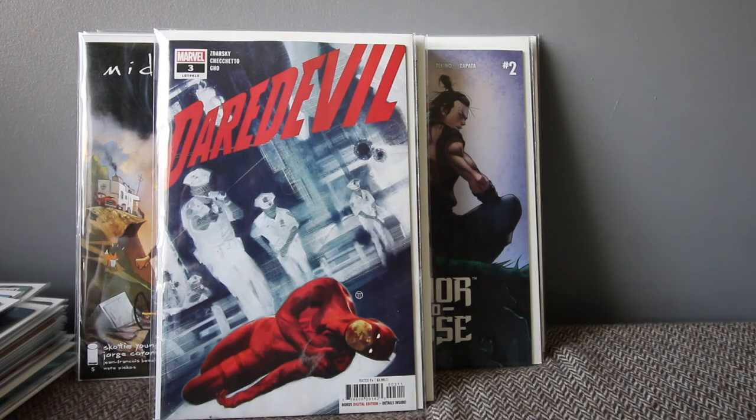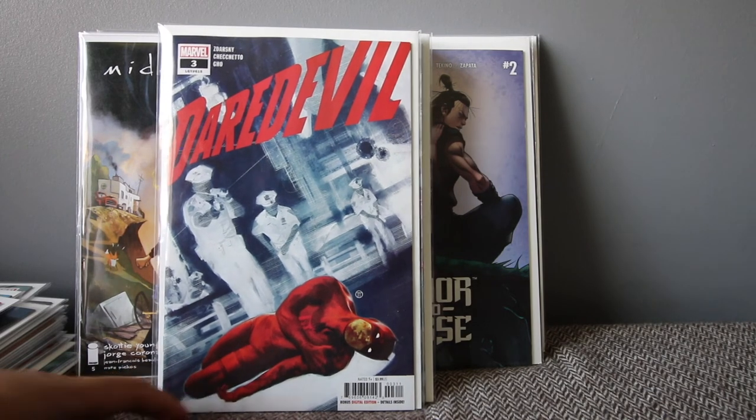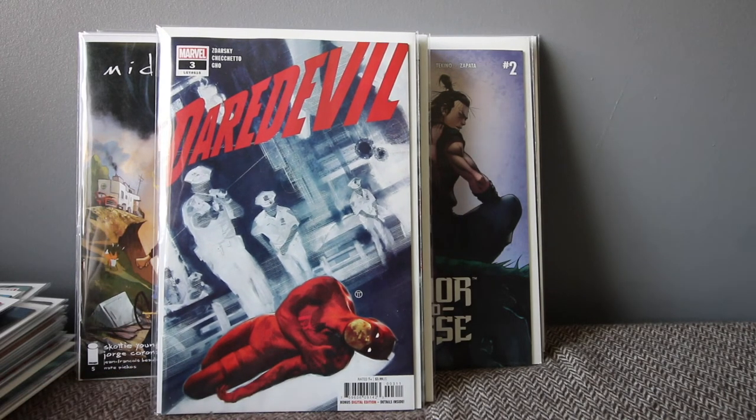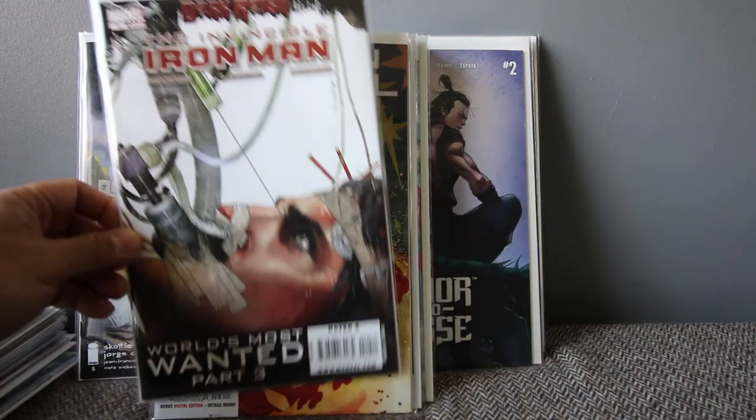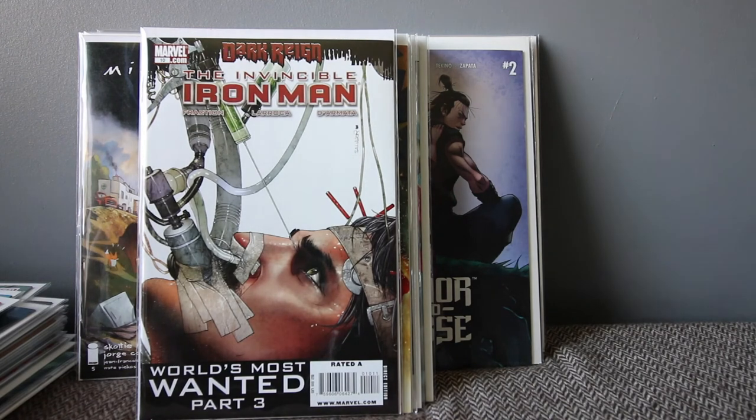Daredevil number three — another Chip Kidd book. I read number one but haven't read two or three yet so I don't know what's happening, but it's getting interesting. Captain Marvel number three continues to be amazing. I'm not a big Captain Marvel fan, but since I watched the movie I've been reading the comics and now I'm really a big fan.